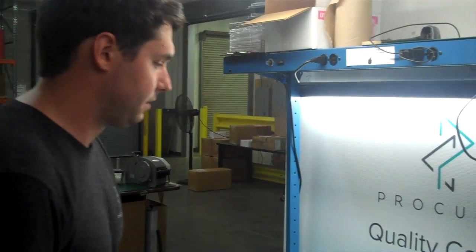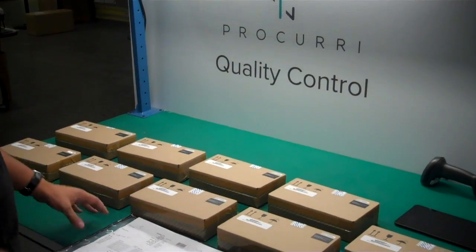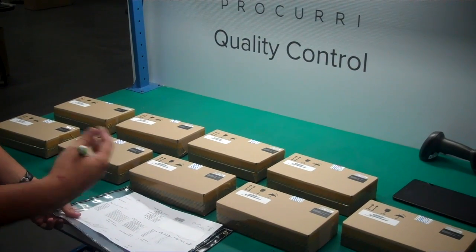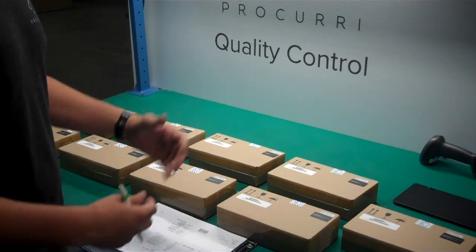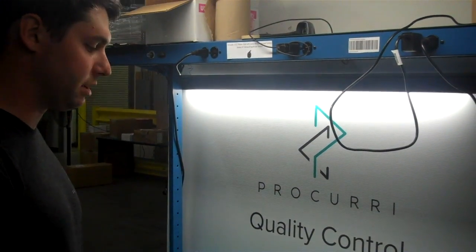As you can see, I've laid an order out here on the table at the quality control station. I'm going to take you through what I look for during the QC inspection to make sure that the order is up to a certain standard of quality and that the part numbers, serial numbers, and everything matches up.